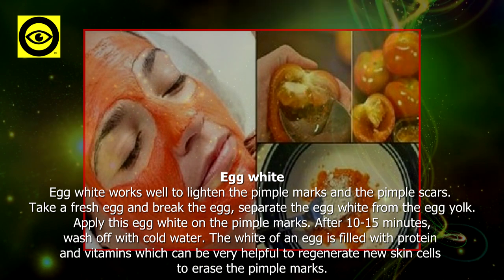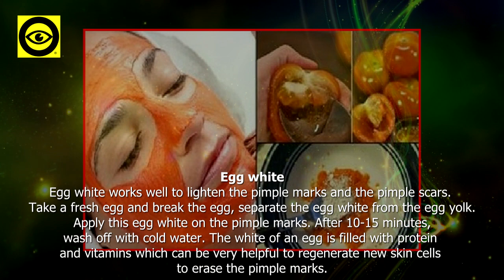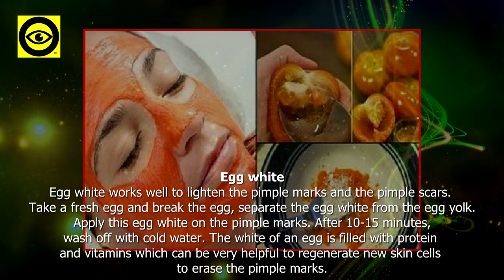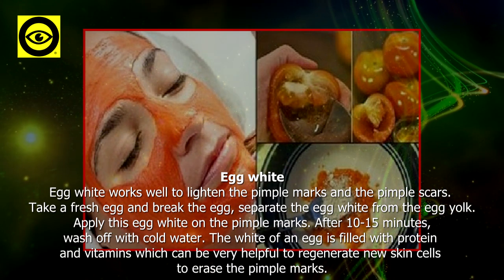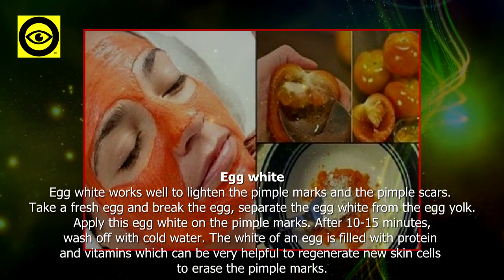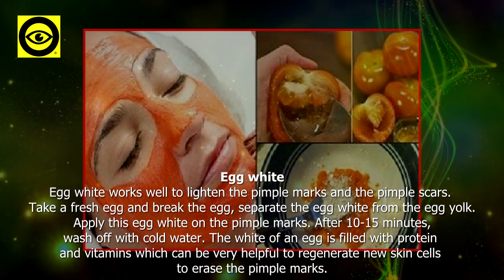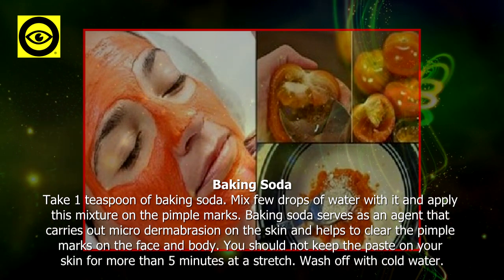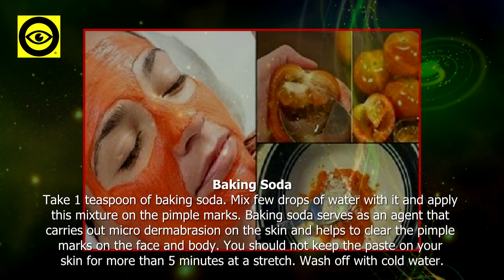Egg white: egg white works well to lighten pimple marks and pimple scars. Take a fresh egg, break it, and separate the egg white from the egg yolk. Apply the egg white on the pimple marks and after 10 to 15 minutes wash off with cold water. The white of an egg is filled with protein and vitamins which can be very helpful to regenerate new skin cells and erase pimple marks.